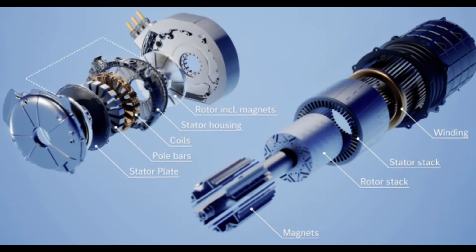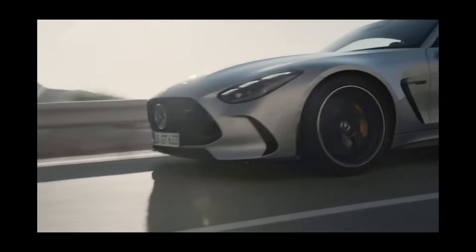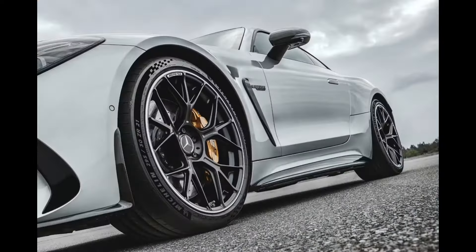These advanced motors feature higher power and torque density, resulting in a significant increase in performance. In fact, a single engine can produce an astounding 480 HP of power and 590 lb-ft of torque, and when paired together, the possibilities become truly electric.